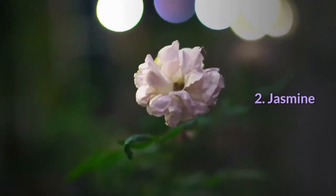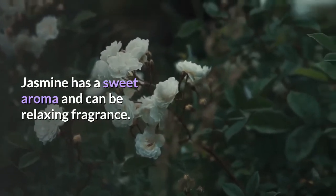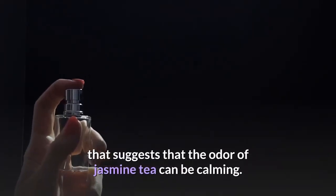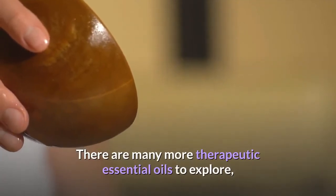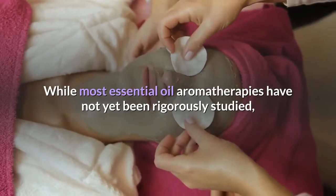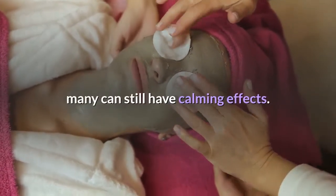Number 2: Jasmine. Jasmine has a sweet aroma and can be a relaxing fragrance. Jasmine essential oil is less well-studied, but one study suggests that the odor of jasmine tea can be calming. There are many more therapeutic essential oils to explore, including earthy vetiver, valerian root, or Roman chamomile. While most essential oil aromatherapies have not yet been rigorously studied, many can still have calming effects.